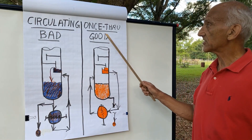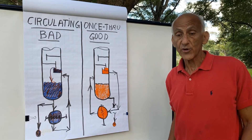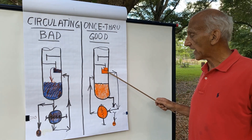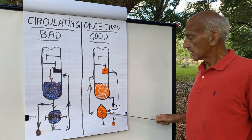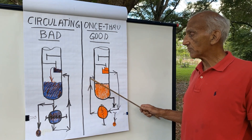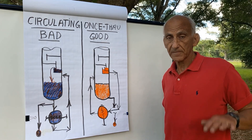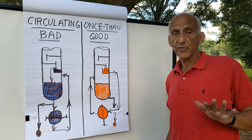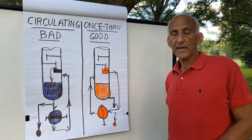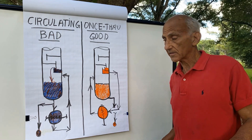What then is the good once-through thermosyphon reboiler? In the good once-through thermosyphon reboiler, not some but all of the liquid from the bottom tray flows to the reboiler. The reboiler effluent is partially vaporized. The vapor and liquid both return to the tower together. The vapor goes up — that's the tower's rising vapor. But the liquid portion of the reboiler effluent in the good once-through thermosyphon reboiler is nothing more and nothing less than the bottom theoretical stage of the tower.